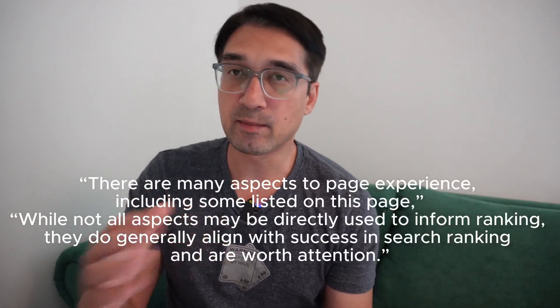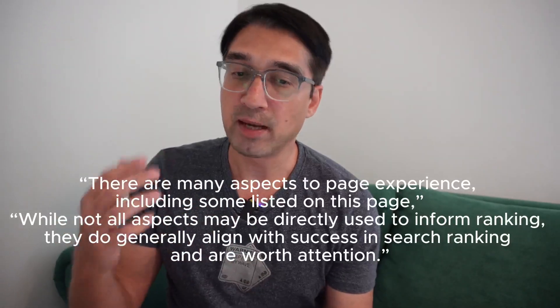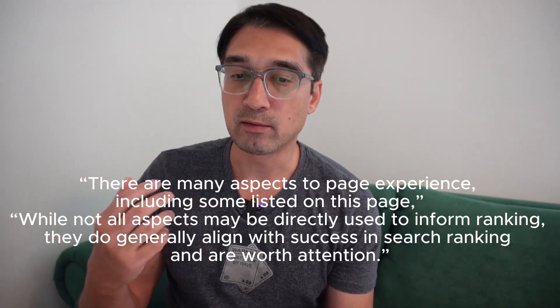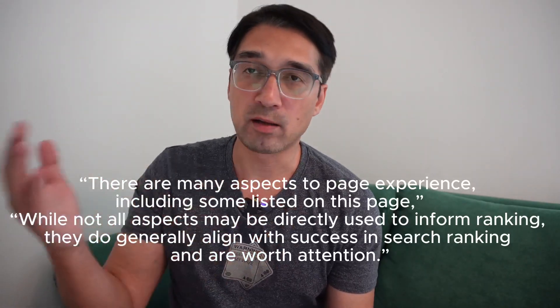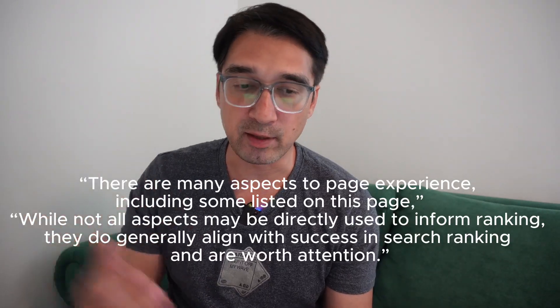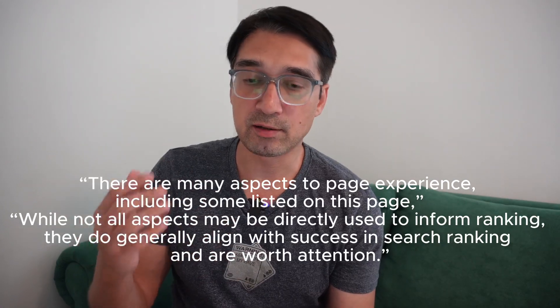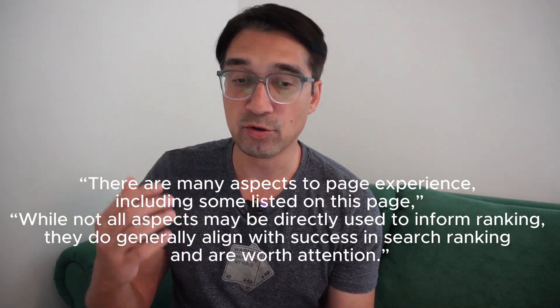According to Danny Sullivan — and this is something I'm going to put on the screen — he says that there are many aspects to page experience, including all the obvious ones, which include time to first byte and first paint and everything else. Google Search Liaison said that while not all aspects may be directly used to inform rankings, they do generally align with success in search rankings and are worth the attention.